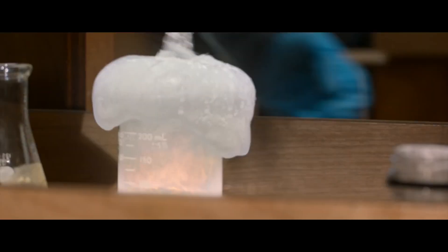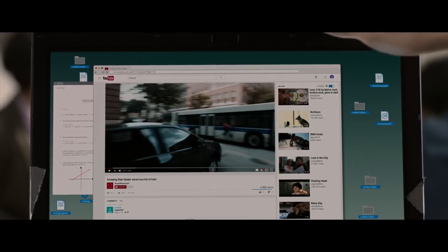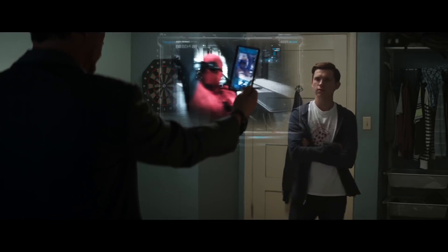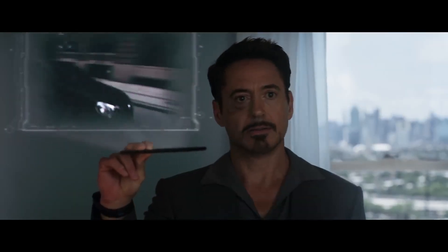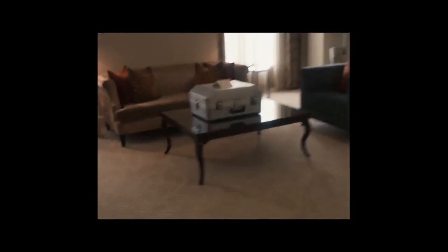During the six months Peter spent crime fighting, videos of his actions went viral and gained the attention of Tony Stark, who would find Peter's address and recruit him to help fight Captain America. Tony built Peter a new suit and he would no longer use his homemade suit.